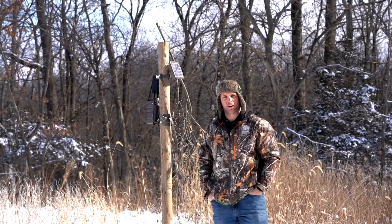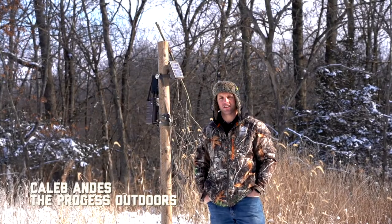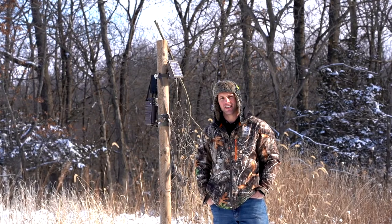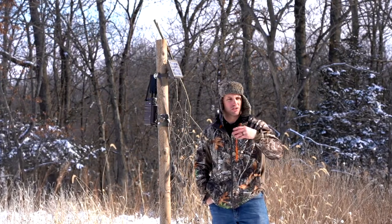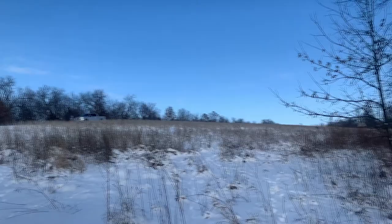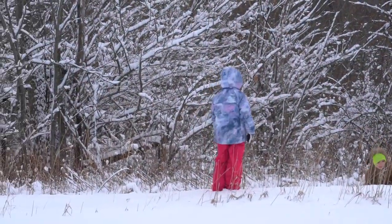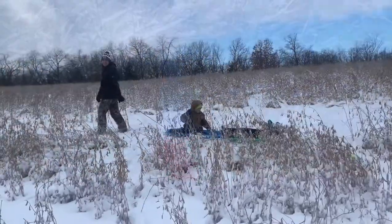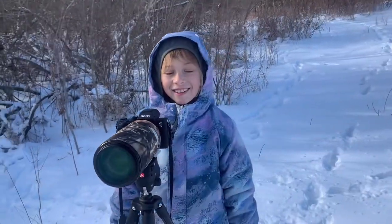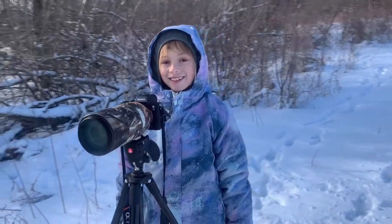Hey guys, it's January 15th here in Iowa and our season is over, so what we like to do now is head back out and collect all the trail cams. It's about 18 degrees right now — I had to drive the truck all the way out here to keep the kids in the truck. Our faithful camera girl Keely is standing behind the camera filming this interview and helping out.